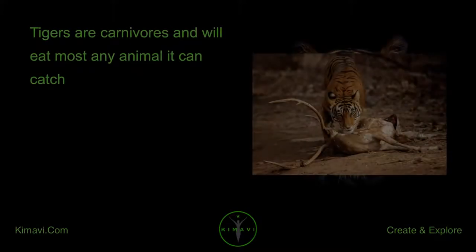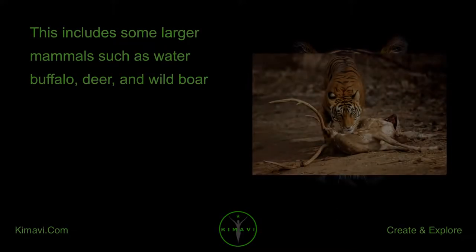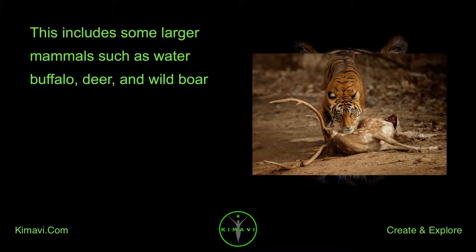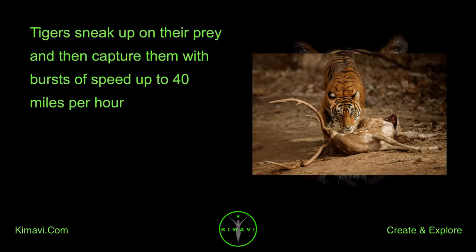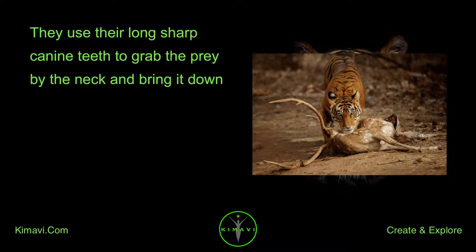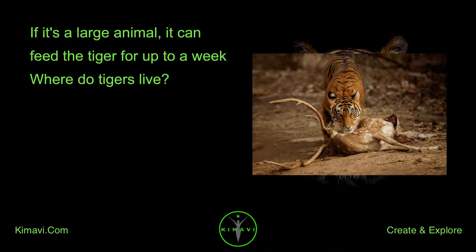Tigers are carnivores and will eat most any animal they can catch, including larger mammals such as water buffalo, deer, and wild boar. Tigers sneak up on their prey and then capture them with bursts of speed up to 40 miles per hour. They use their long, sharp canine teeth to grab the prey by the neck and bring it down. If it's a large animal, it can feed the tiger for up to a week.